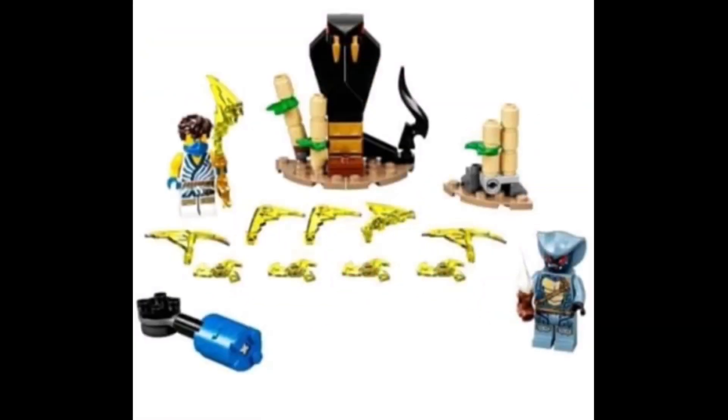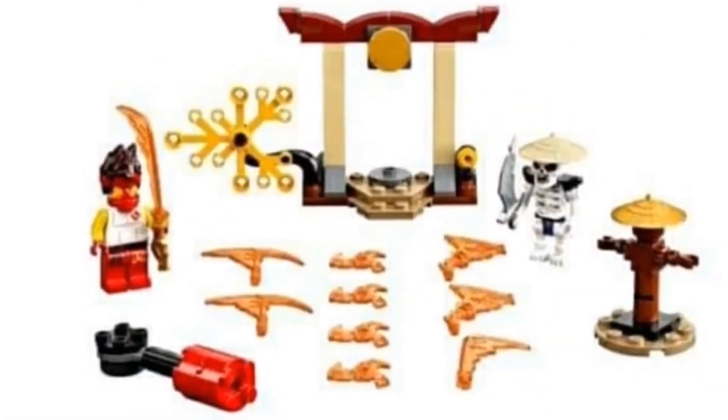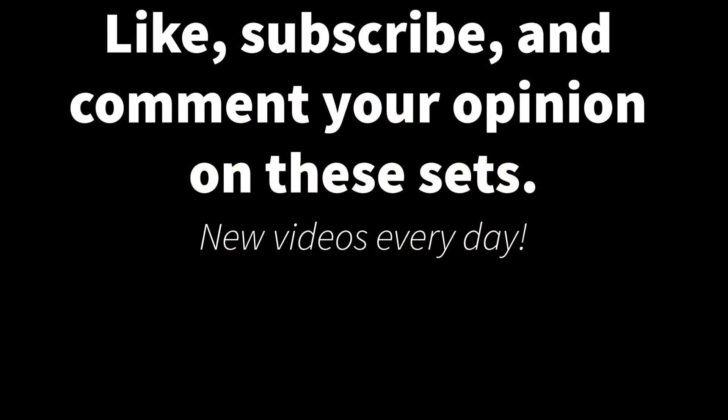Overall, these sets are kind of boring and I don't think I'm going to be picking any of them up. That's it for my thoughts — what do you guys think? Comment down below. Thank you.